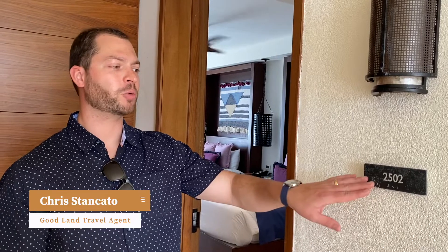Hey guys, Chris with Goodland Travel. We're here at Secrets Cap Cana in Punta Cana. We're going to be touring room 2502. It's a junior suite, ocean view.